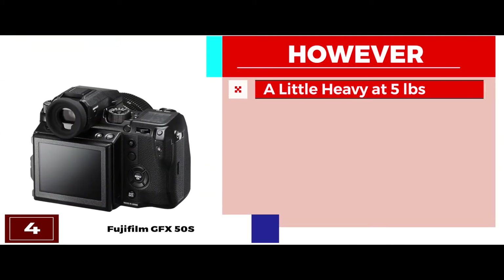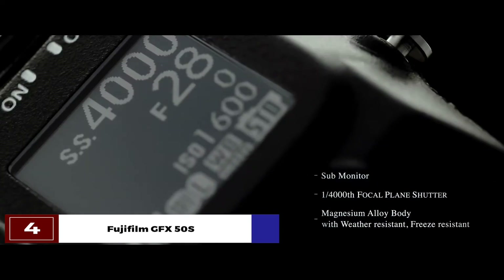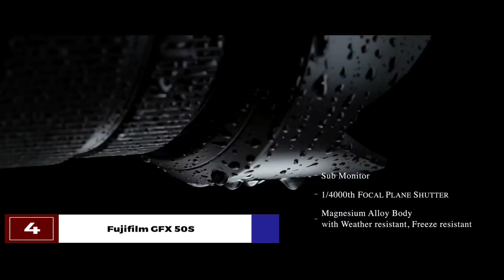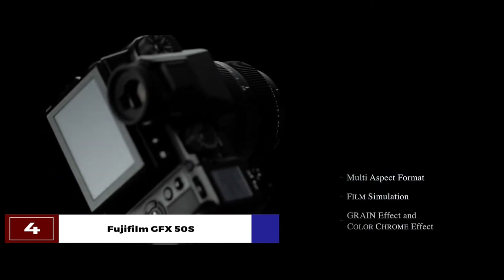However, it seems a little heavy at 5 pounds. The bottom line is, it's the best mirrorless camera for landscape photography. It has a very robust and durable body, and it has a compact and light design.